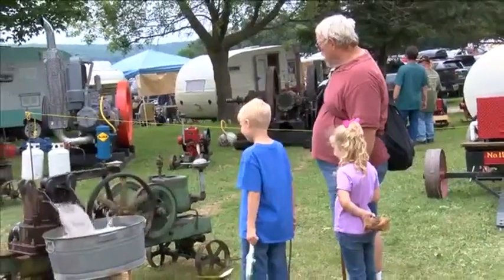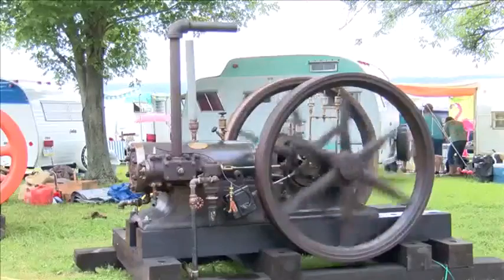For enthusiasts such as Norman, working on these engines has become a way of life. "When I was a little boy, my dad had an oil lease and I used to follow him around and he used to start the old engines up and stuff. So I guess it's kind of in my blood, you could say."